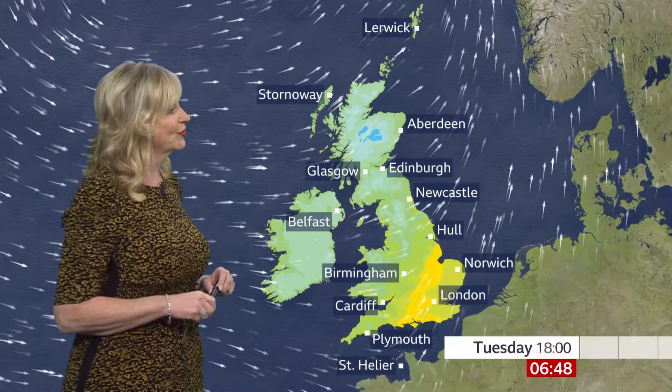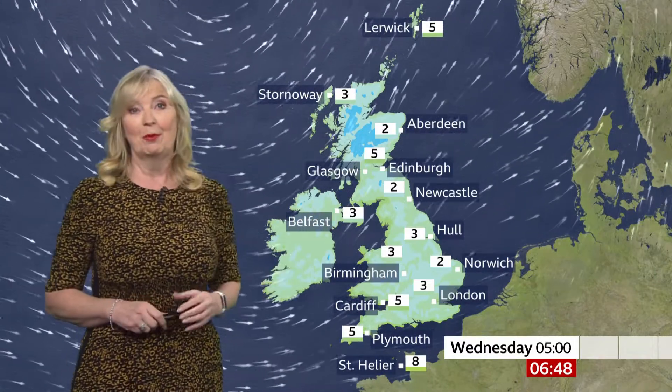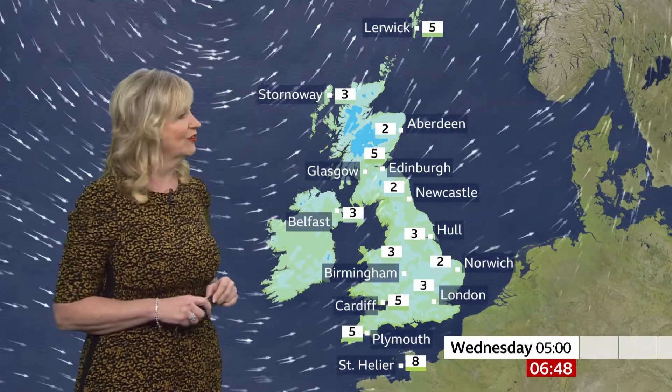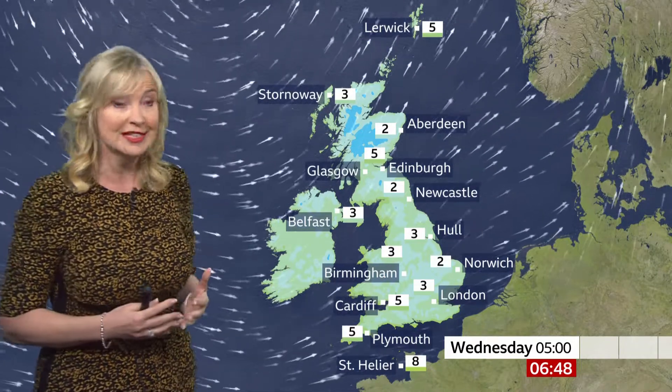As we head on through this evening and overnight, watch the milder yellows being pushed away. That's because the rain moves across into the east — it's a cold front bringing the rain, and behind it we're back into colder conditions. Temperature-wise, you can see twos to fives, which is roughly what we're expecting in towns and cities. In rural areas we'll be a bit lower than this.